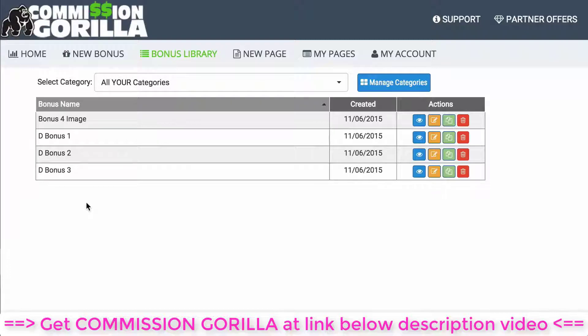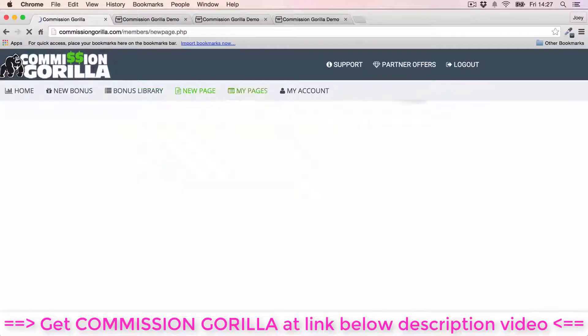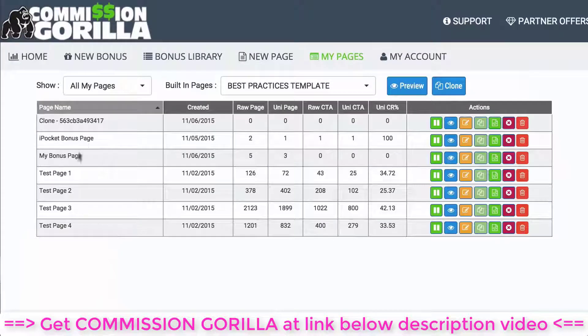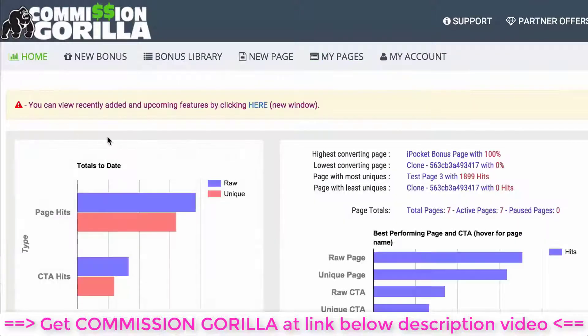You also have your Bonus Library — essentially a library of all the different bonuses you've added to Commission Guerrilla. You can store a massive library over time of all your bonuses, which is a massive time saver. You then have the New Page section where you actually build your page out, and My Pages where you can see all the pages you've built — you can clone pages if you want a template, edit it up, which again is a massive time saver.